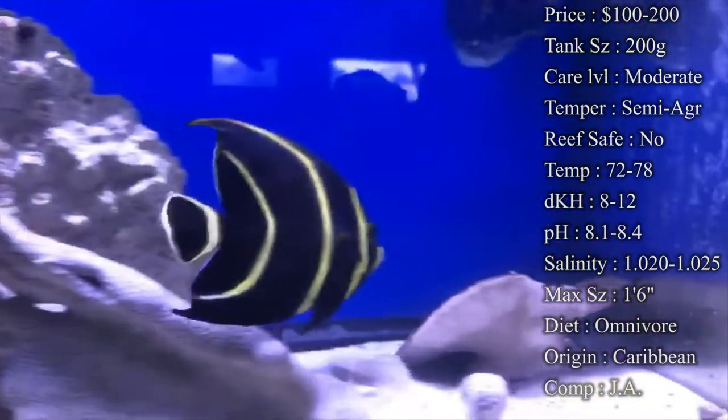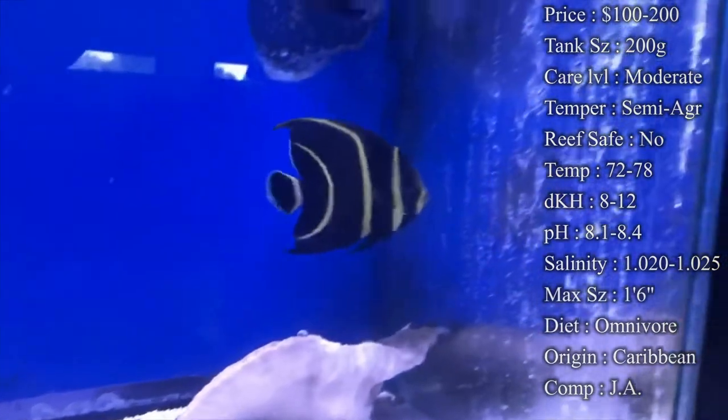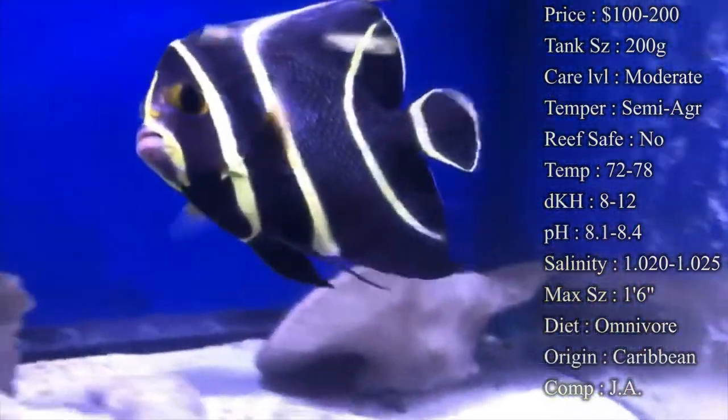Temperature — you want to keep it 72 to 78°F; I like to keep it right on 78 in my tanks. DKH: 8 to 12. pH: 8.1 to 8.4. And your salinity: 1.020 to 1.025.